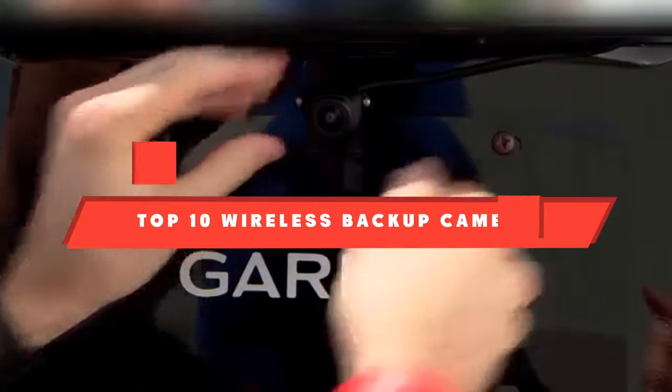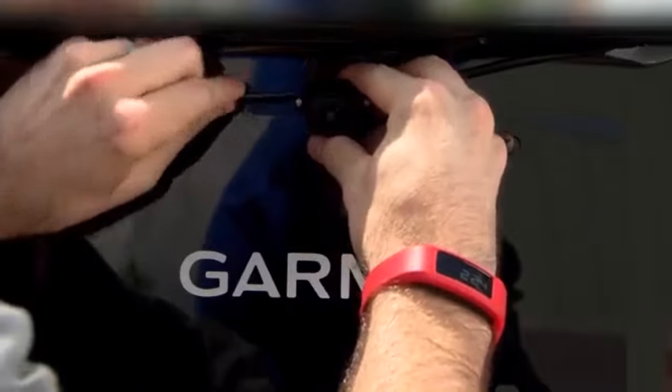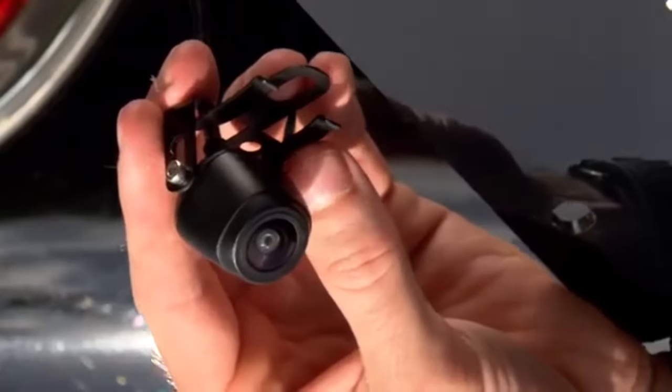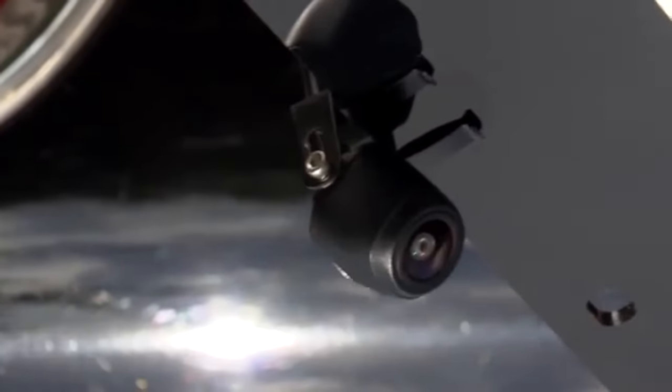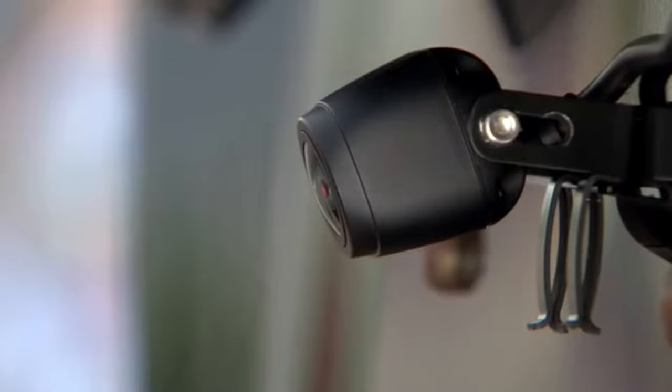If you're looking for the best wireless backup camera, here's a list you must see. We made this list based on our personal preference and sorted it based on their features, prices, quality, durability, and reputation of the manufacturers and customer feedback. We've included options for every type of customer, so let's get started.